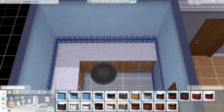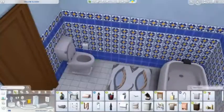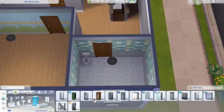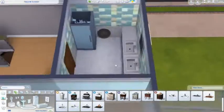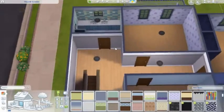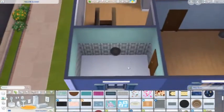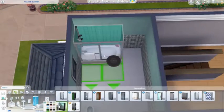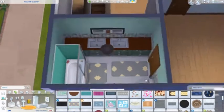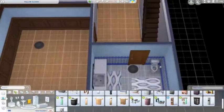So the floor layout: the main floor has a living room, kitchen, dining area, and a kids' playroom. The basement has a bathroom, a laundry room, and an office. The upstairs has a master bedroom with an ensuite, two kids' rooms, and a second bathroom — so three bathrooms and three bedrooms total, lots of space for everyone.